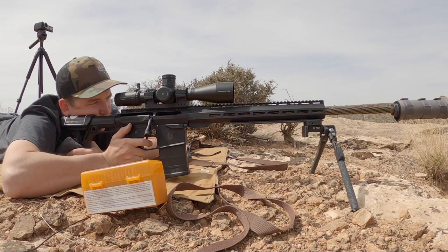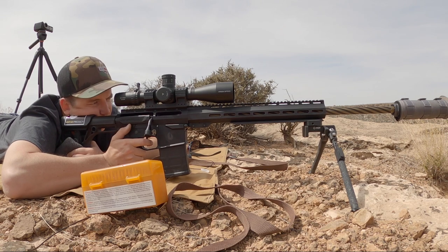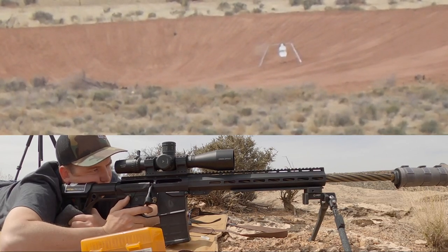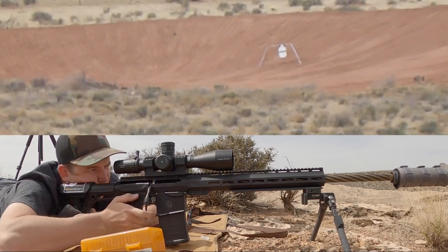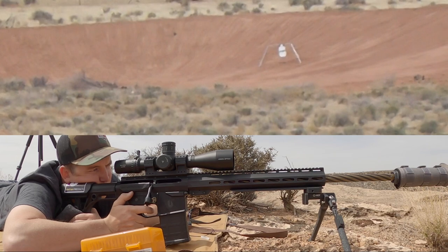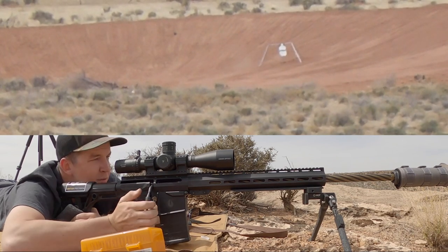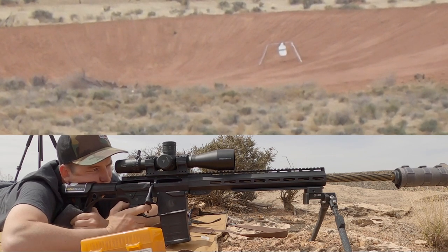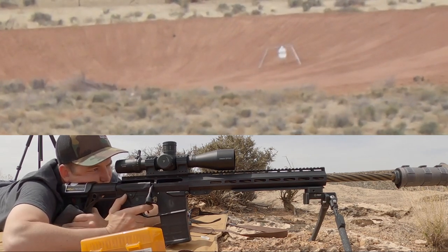1,600 yards dialed up, checked my parallax. Rifle needs a little bit of level — right there, that's all I want. Preload, nice and easy, squeeze the trigger. Just left — about the bottom edge of the plate. Let's give it a half mil hold right, let's just dial right a half. Make sure the rifle's level after cranking the bolt knob — it still is. Just low. Let's bring it up a half. Hit left. Impact.